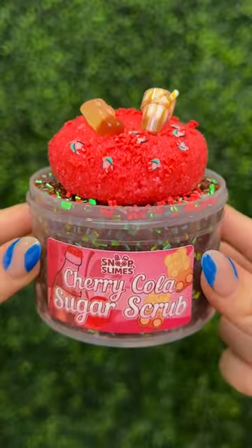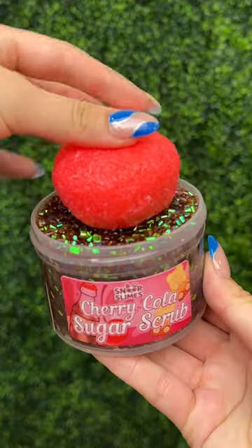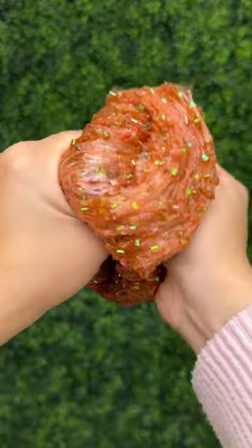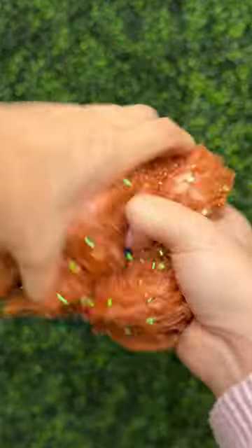Next is Cherry Cola Sugar Scrub. If you like cola, this one is just for you. It is a Crunchy Bingsley Snow Fizz hybrid slime that makes the best bubble pops. I'm not kidding when I say this one smells just like Cherry Coke.